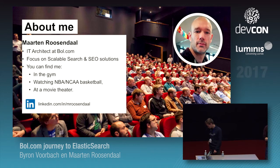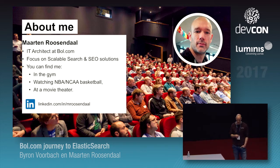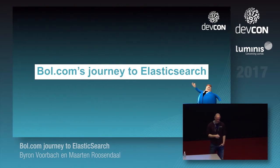My name is Maarten Rosendahl. I've been working at bol.com since 2010 and I specialize in scalable search and SEO solutions. I like the NBA — who's gonna win the NBA championship? Spurs! All right, so bol.com's journey to Elasticsearch — we're still on a journey, we're not there yet.